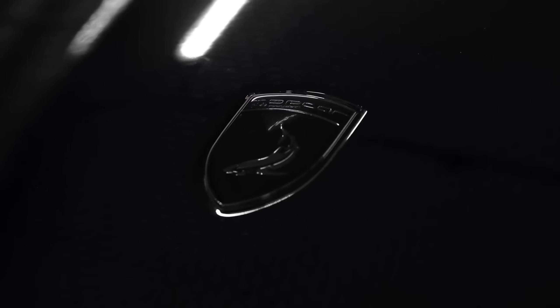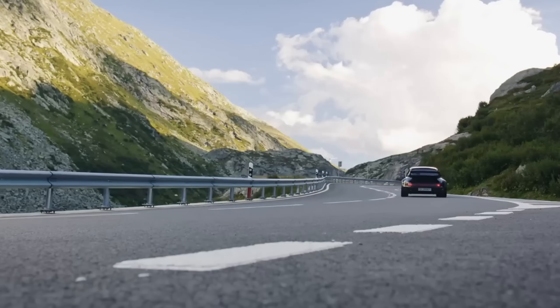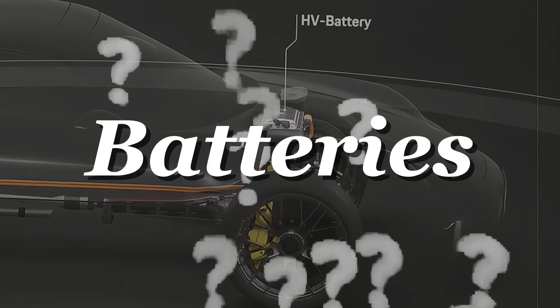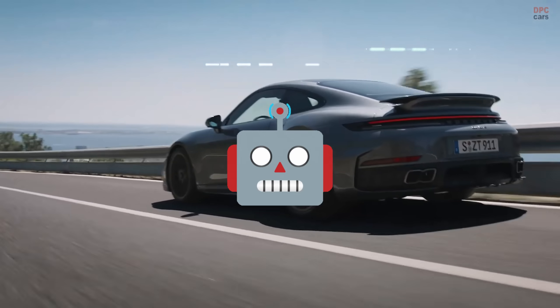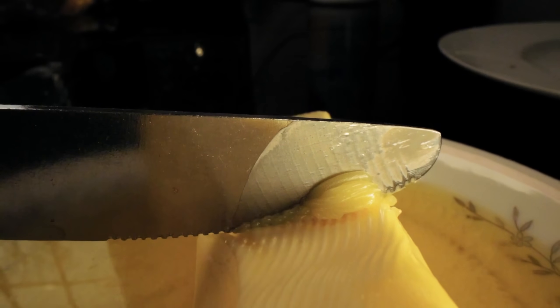For 50 years, the 911 Turbo has been Porsche's middle finger to physics. Big turbos, big noise, and enough drama to make you question your life choices mid-corner. But in 2026, Porsche decided the Turbo needed batteries. The car once nicknamed the Widowmaker now comes with a conscience. The real question is whether Porsche has sharpened the blade or sanded it down into a safe, hybrid, friendly butter knife.